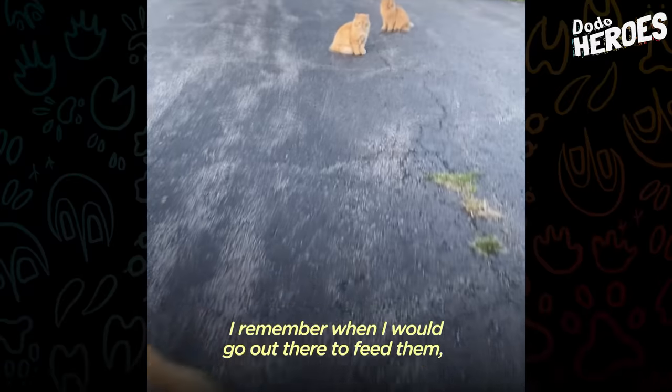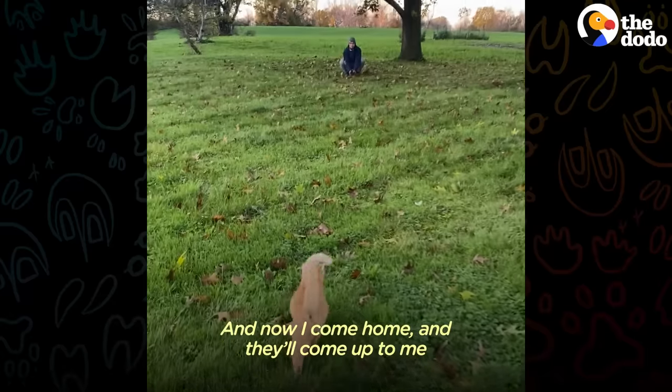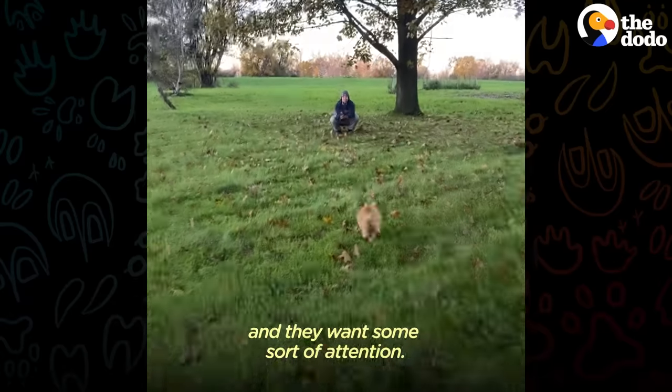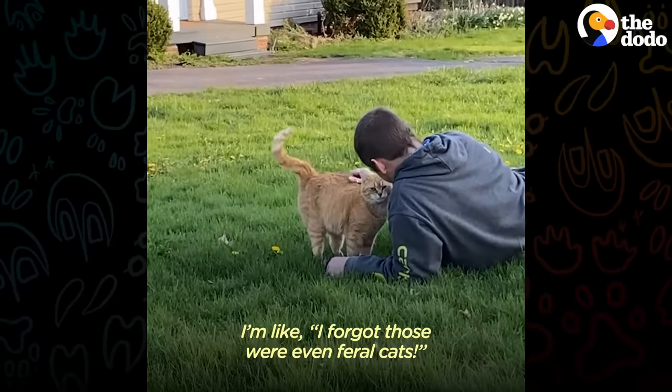I remember when I would go out there to feed them — they would scatter, they would run, they were so skittish. And now I come home and they'll come up to me and they want some sort of attention. I'm like, I forgot those are even feral cats.